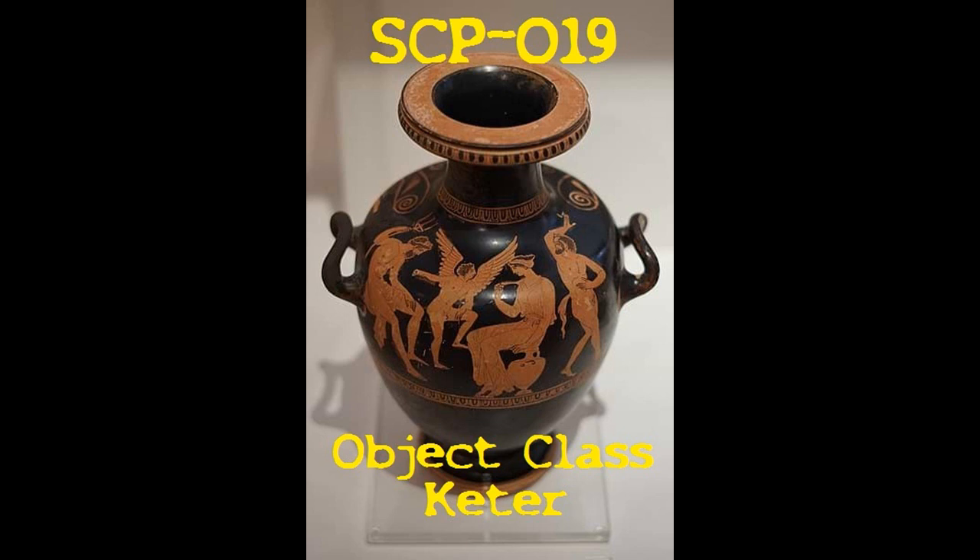All other captured specimens have followed similar patterns of behavior and demise. Note: it appears that SCP-019-2 specimens were not intended to live for meaningful amounts of time outside of SCP-019. — Dr. Vox. Date: blank.